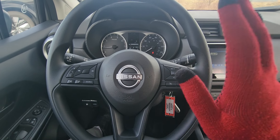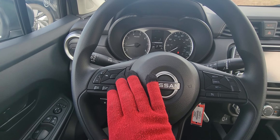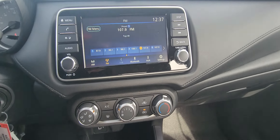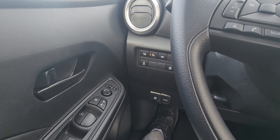Here we are inside, out of the wind, looking at the steering wheel where you have your cruise control and your Bluetooth phone controls right there, volume control, menu controls right there for skipping tracks. We'll come back to that in just a second.